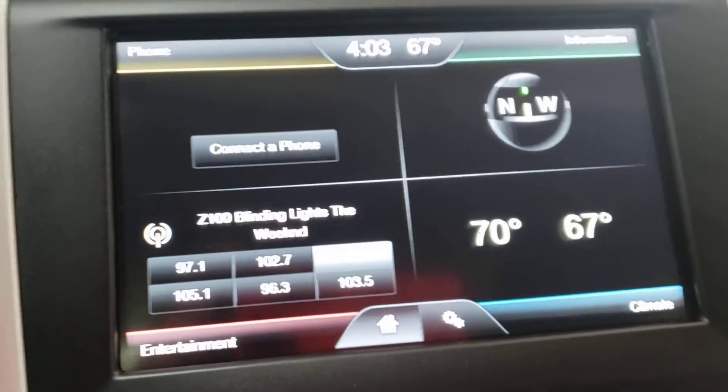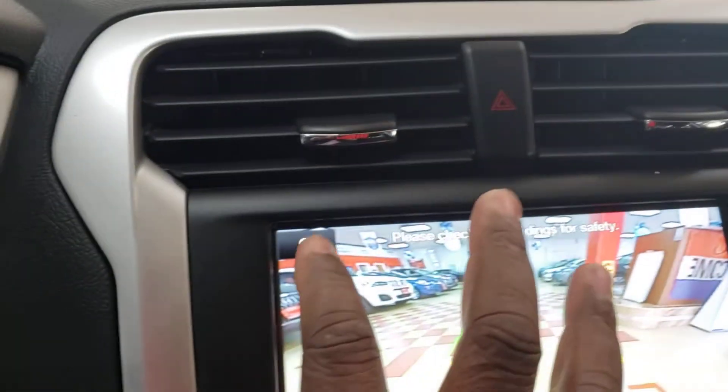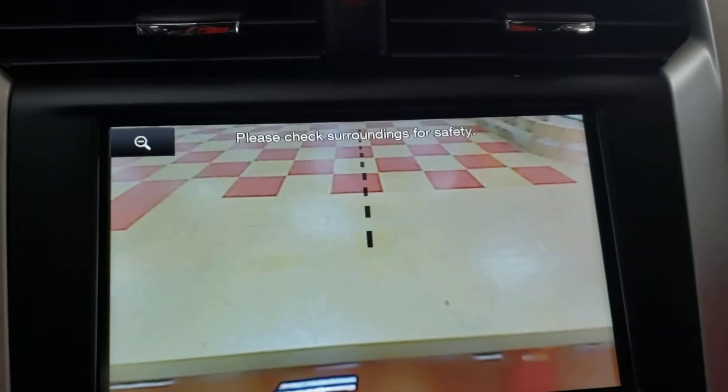Let's take a look at the rear camera. Nice — you can actually zoom in as well. Perfect.